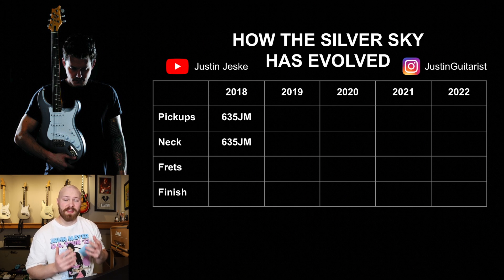PRS never explicitly stated what the frets were exactly, but they said they were close to 6230s, and the finish is poly. This table has four categories, because these are the four areas where changes have occurred and evolved on the Silver Sky: the pickups, the neck shape, the frets, and the finish type.